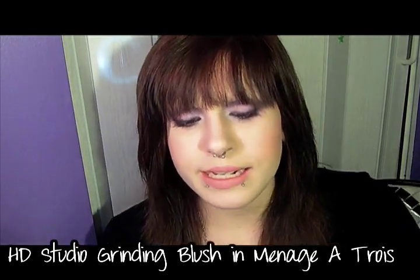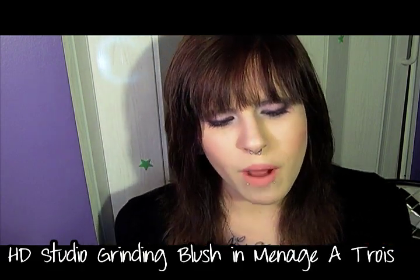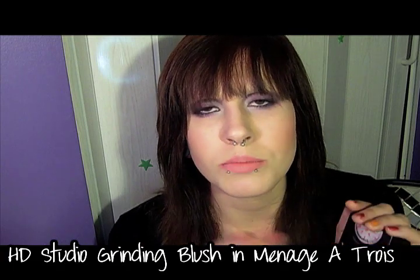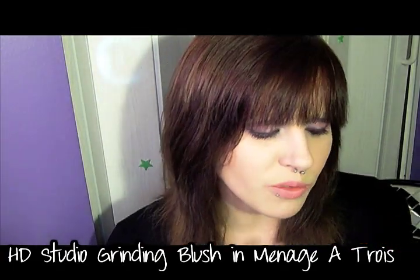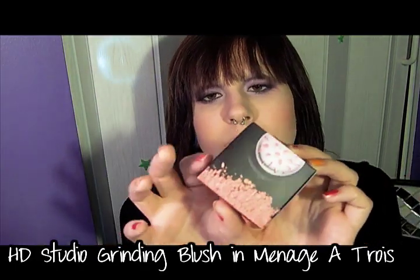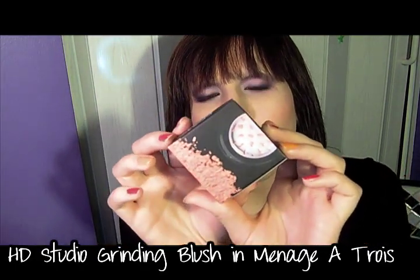The next thing I'm going to talk about is the NYX HD Studio Photogenic Grinding Blush — they all have 'Photogenic' in the title, I'm just skipping it. The full name is NYX HD Studio Photogenic Grinding Blush. I got it in Ménage à Trois, which is aptly named — it's a combination of coral, peach, and gold. The cap unscrews and lifts off. It's similar to the Smashbox Halo products.